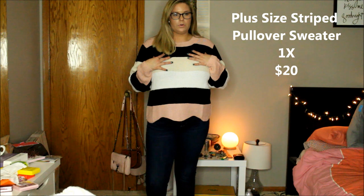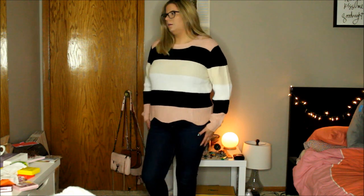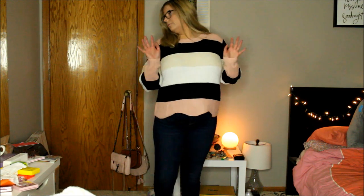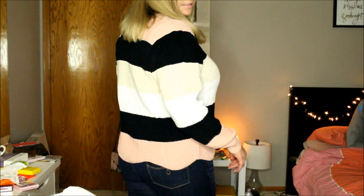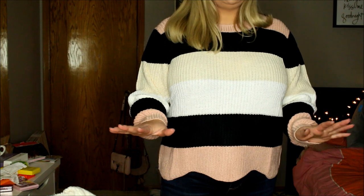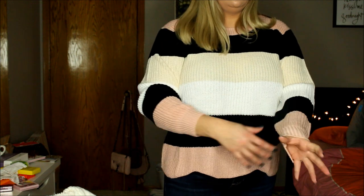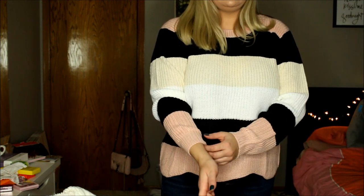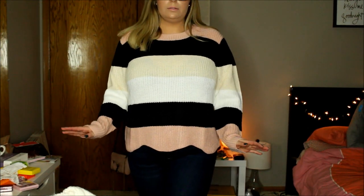Alright guys, so this is the first one. This is super cute. I didn't even notice that it had like this kind of wave ruching — a scallop, is that what you call it? These are just a pair of regular blue jeans that I always wear. This is super cute, I think it's really flattering. I really like this. I like where it hits. It's super comfortable — this is like the perfect size for me. It can still go over my hands, and I like when it goes over the hands. This is super cute, I really really like this.